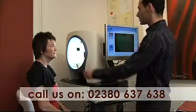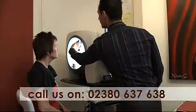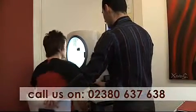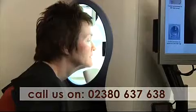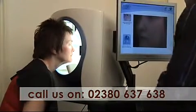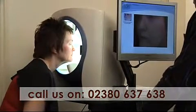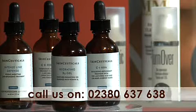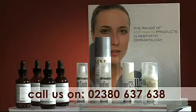By using our state-of-the-art Vizia Complexion Analysis System as part of a cosmetic face treatment, we can assess your skin and develop a tailor-made program for you. Vizia can identify various skin problems, enabling us to recommend the best treatments and products for you. We can also advise you on aftercare home treatments to help you gain the maximum benefit from your investment in your skin.